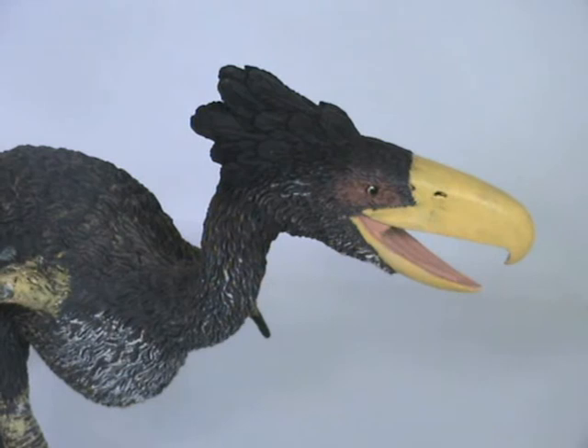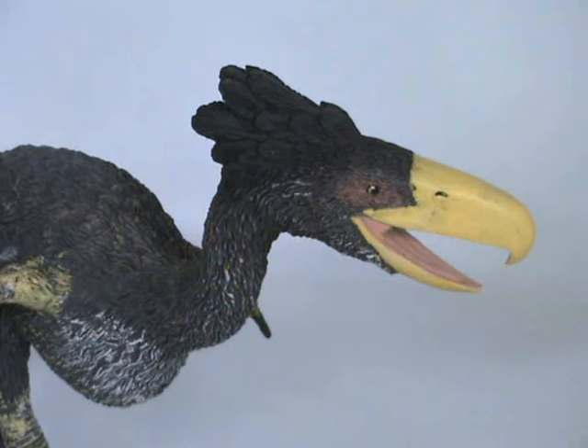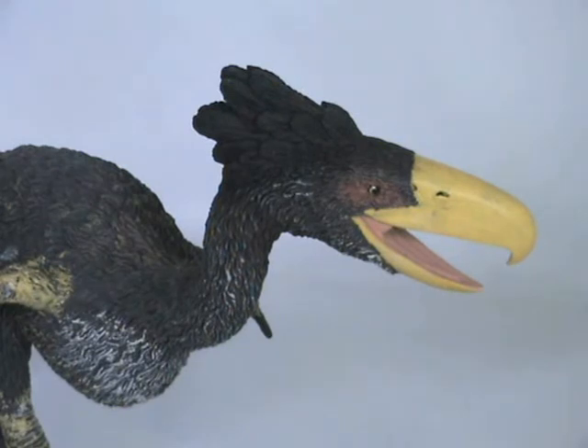The Kellenken replica is well proportioned, having used better-known phorusrhacid fossil material to scale up this model of a giant predator. Pleasing to see the model in a solid bipedal stance — obviously the designers have taken great care to ensure the model is balanced properly. The Kellenken replica shows lots of detail and is a welcome addition to the range of prehistoric animal models available.